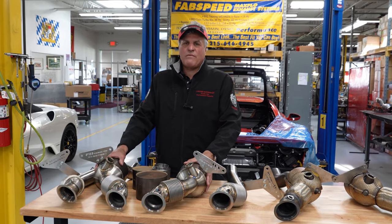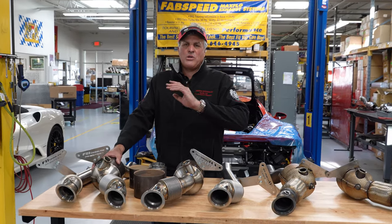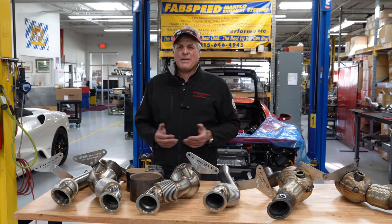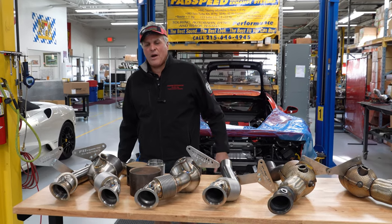Other than that, for these cars, we recommend the High Flow Sports Cats. You're not leaving anything on the table. You don't need a tune. You'll make as much horsepower and torque as cat bypass pipes, but you're keeping the world and the environment clean and pristine. All from Fabspeed Motorsports for your F8 Tributo.